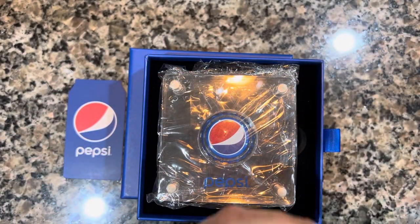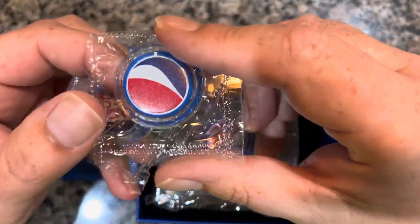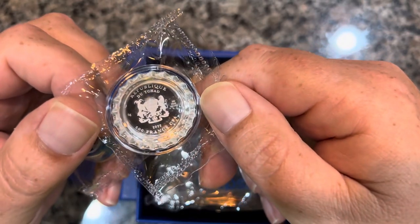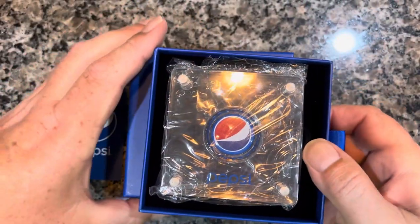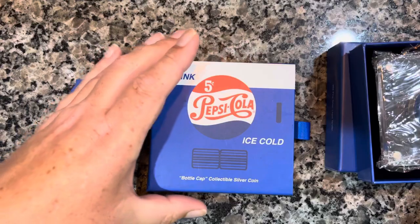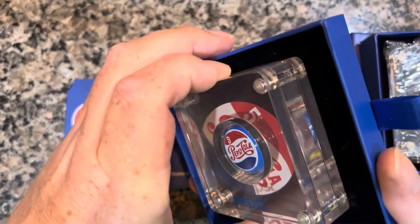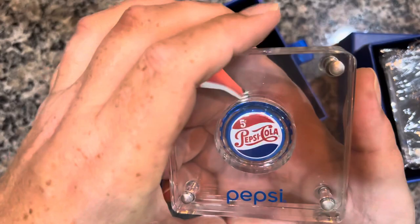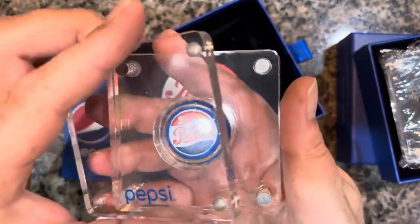I actually have two of these, so here's what they actually look like. We have that one and we have this one. Pretty cool — the cases just come off and then the coin itself is inside.